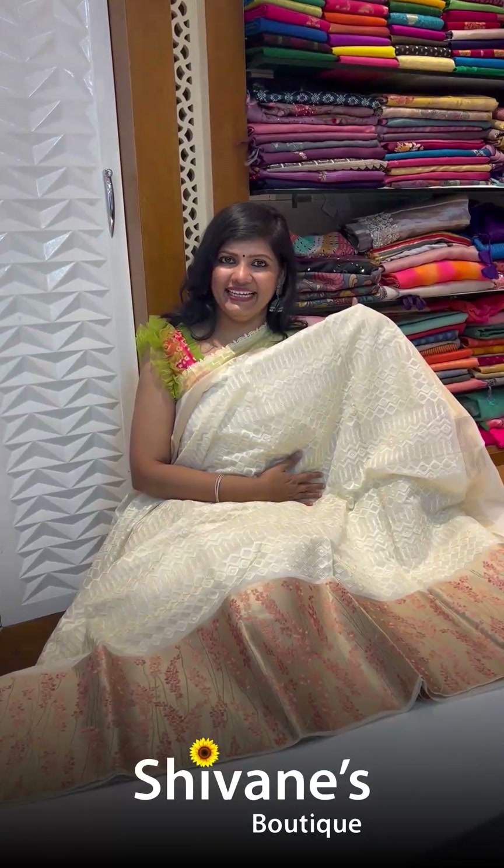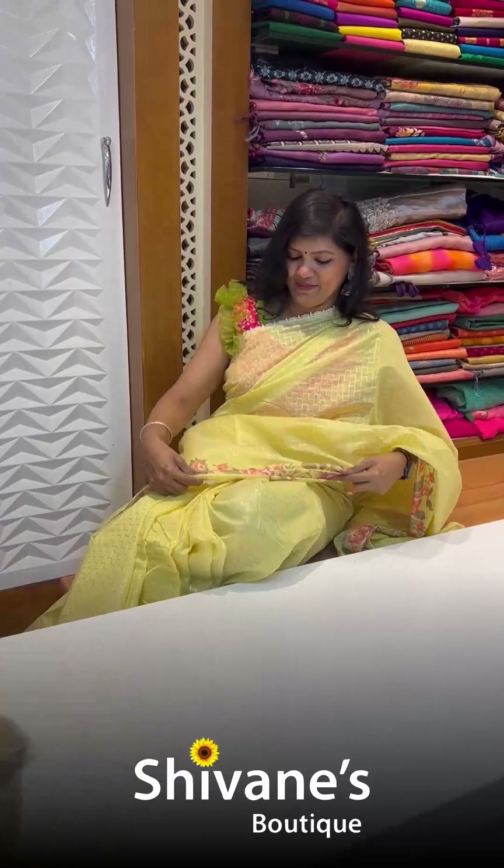Hope you enjoyed seeing our collection. For price and product descriptions, log on to our website www.shivaniboutique.com or WhatsApp us at 9585550176. We are at your service — thank you so much, we'll be back with lots and lots of beauties. Bye bye!